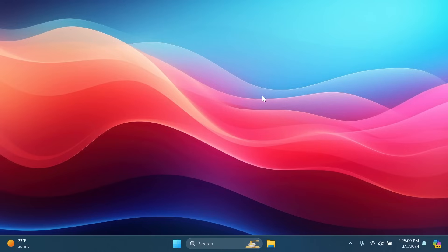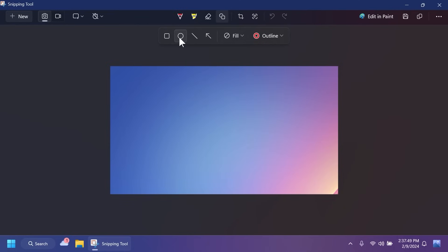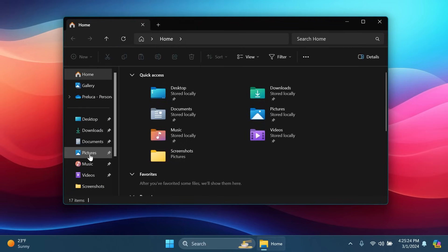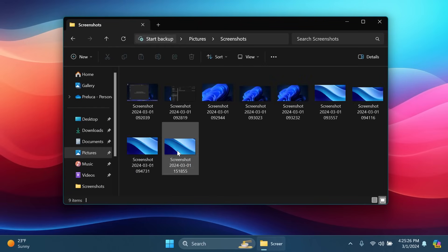The Snipping Tool app has also been updated, allowing you to add shapes inside the editing section. You can change colors and adjust the thickness of shapes and lines — a great addition to the tool.